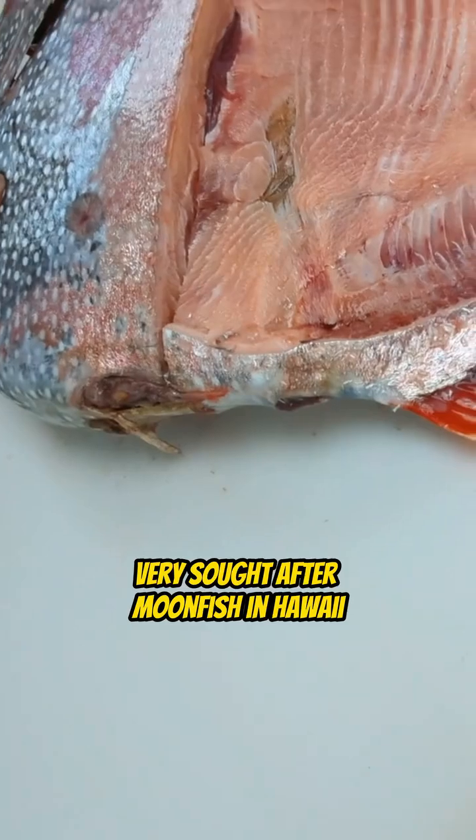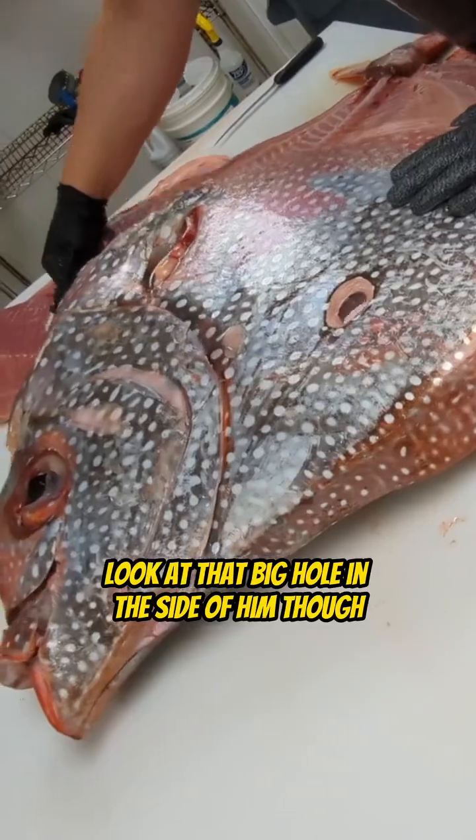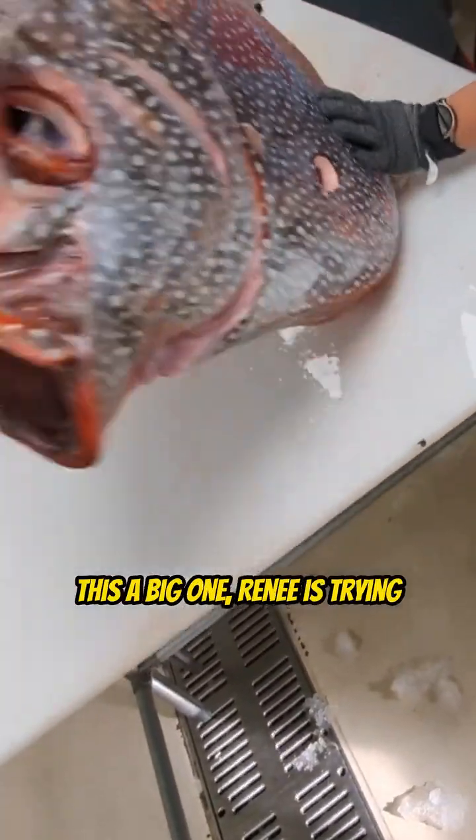Very, very sought after. Moonfish in Hawaii — these things are wonderful to eat. Look at that big hole in the side of them though. Leave a comment, let me know what you think. This is a big one.